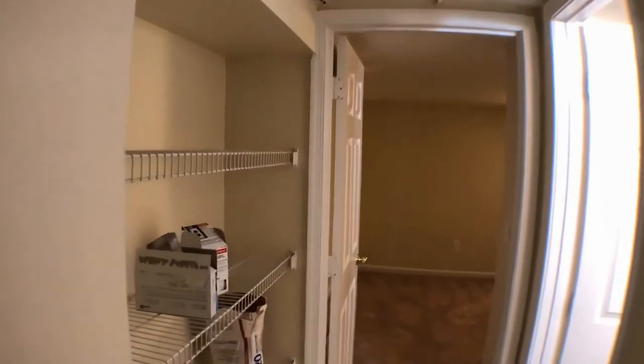Walking through here, there are a couple of shelves. The second bedroom is that way, but we're going to make a right real quick.